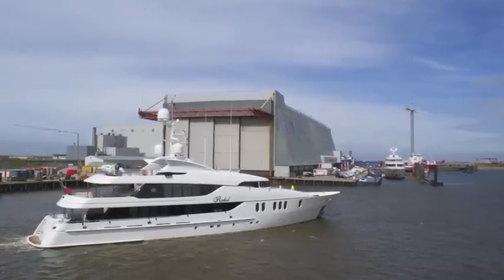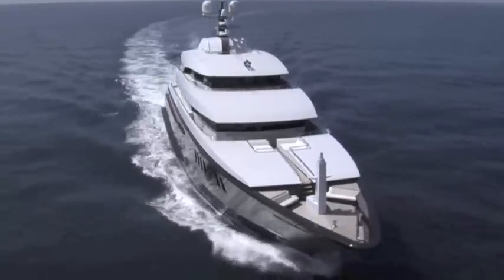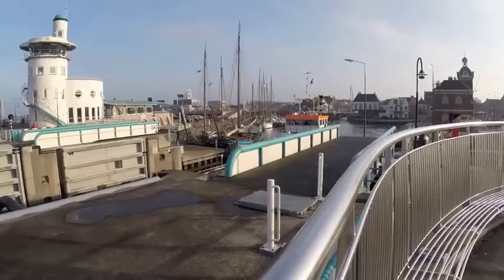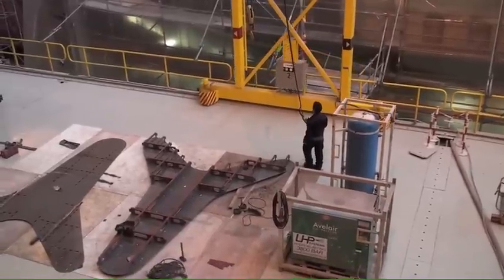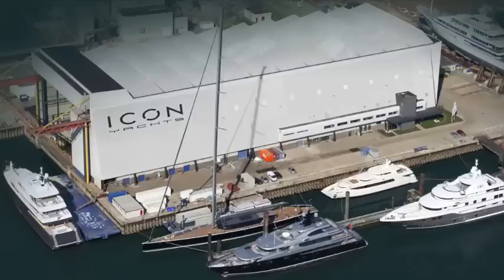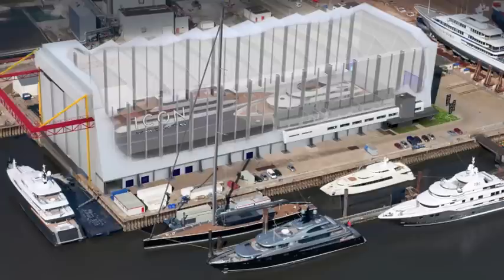Icon Yachts was founded in 2006 by a superyacht owner wanting to build something unique. Harlingen has a long history of specialist shipbuilding, with a large and skilled labour base. The yacht's founder took over a former tanker shed with a deep dry dock, and his first yacht, named Icon, was launched in 2009.